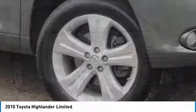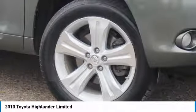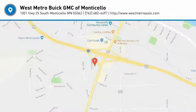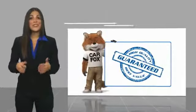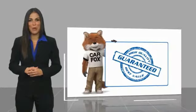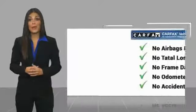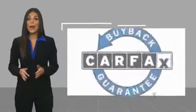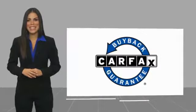Searching for a dependable vehicle that looks great too? You found it, so stop in today. Here's another high-quality vehicle with the Carfax Vehicle History Report. Be sure to find a complimentary copy of this report online or contact the dealership. This vehicle qualifies for the Carfax Buy-Back Guarantee.